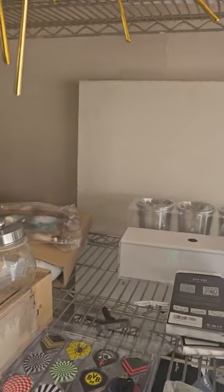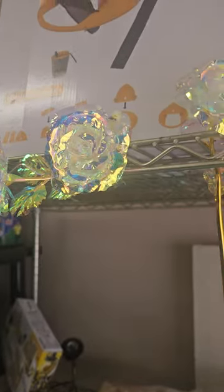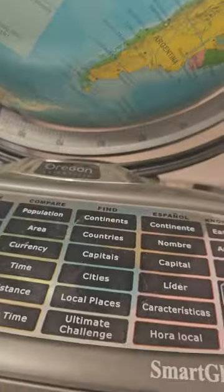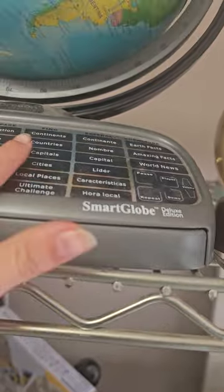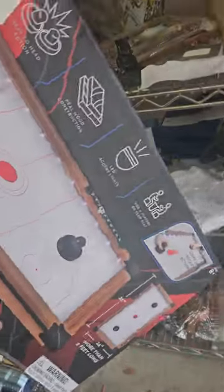Next we're moving on to the electronic stuff. We have these beautiful flowers — see, this is what they look like. We have packs of them right here — red, pink, white, and clear. We also have a mousetrap. We have Teenage Mutant Ninja Turtles foosball for $35, and we also have an LED light-up tabletop hockey game.